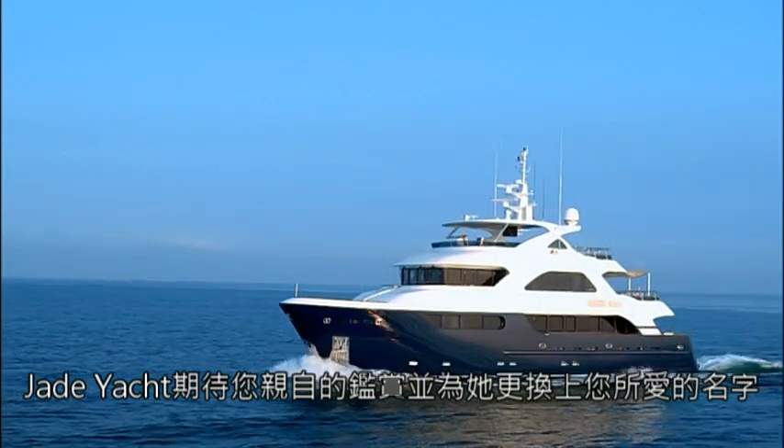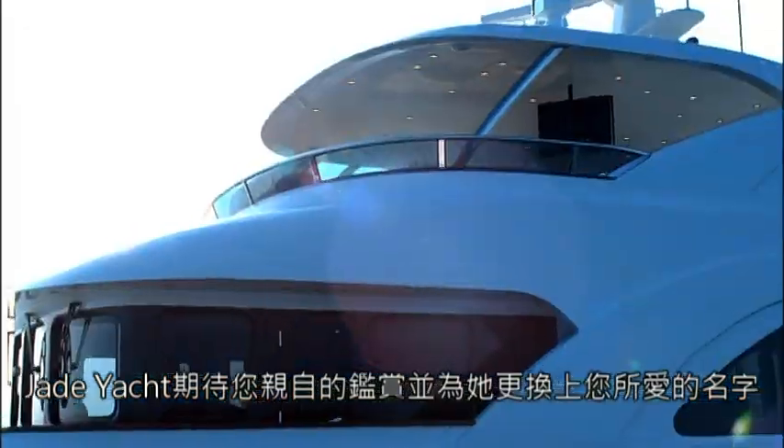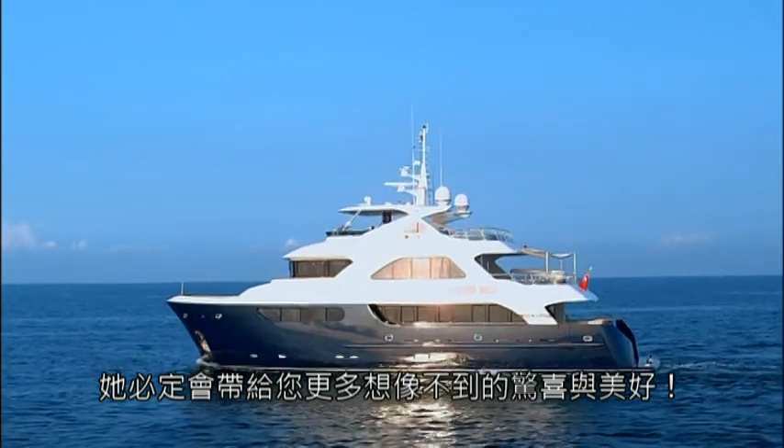Such exquisite and intimate design. Jade Yachts looks forward to you examining and appreciating your new yacht in person. She is just waiting for you to name her. She is sure to give you unimaginable happiness and pleasure.